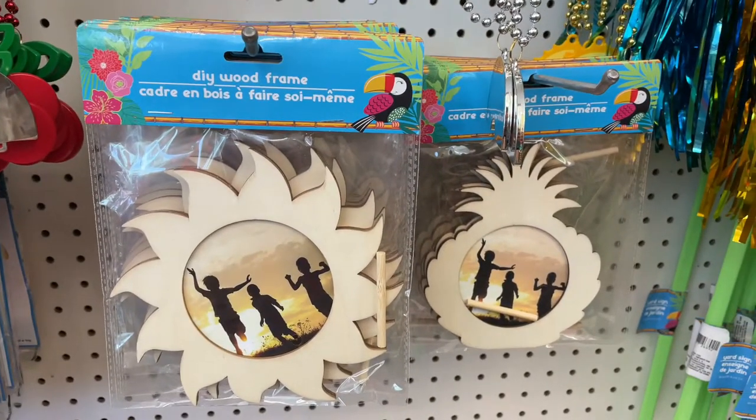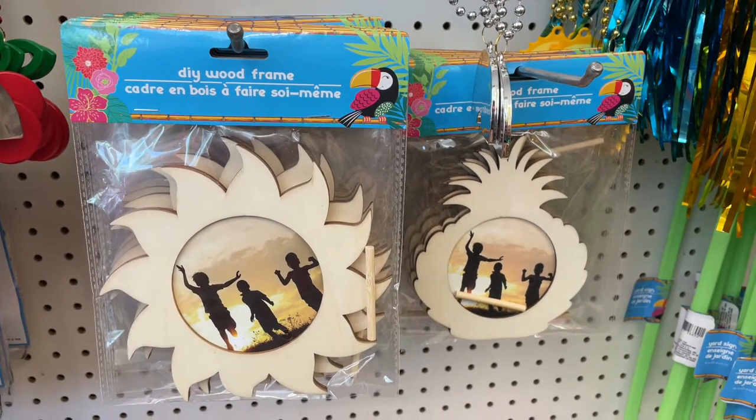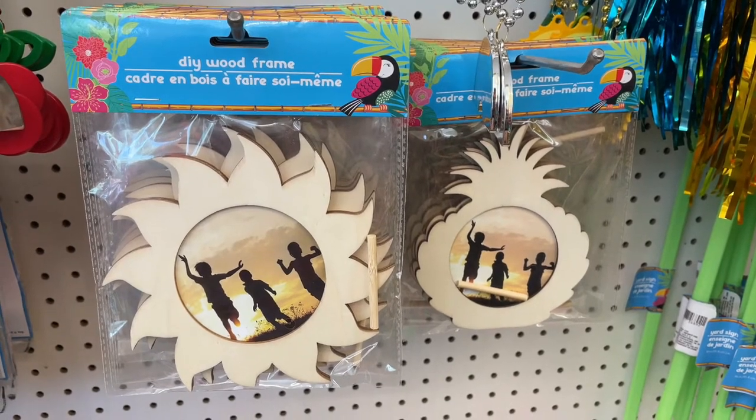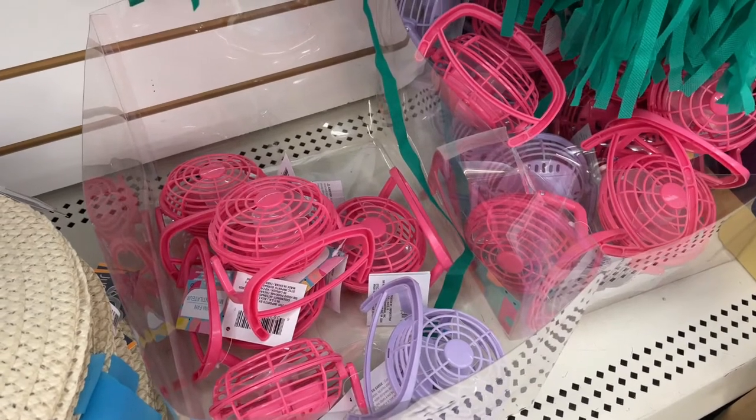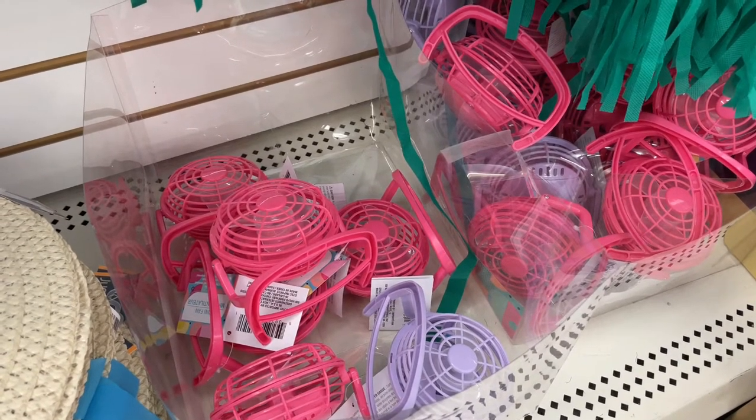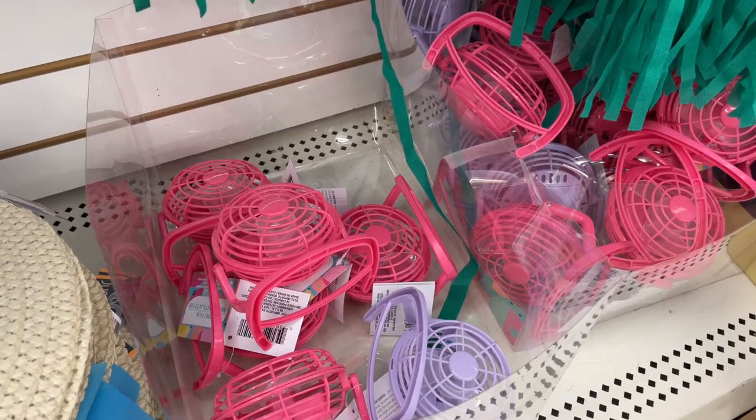Lots of crafts were all over the store. I love these wooden picture frames that you could color and then add your fun summer photos. We also like these little battery-operated fans, which are great in your office, learning space, or car.